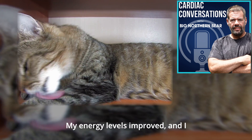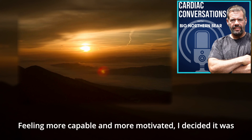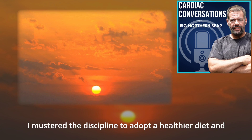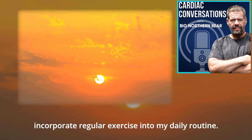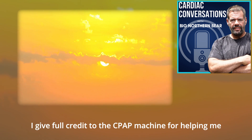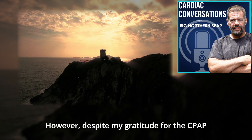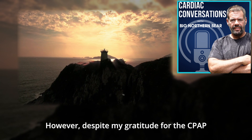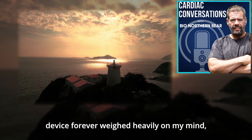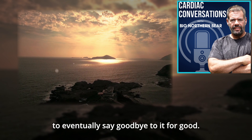Once I began using the CPAP machine successfully, everything changed for me. My energy levels improved and I started feeling like myself again. Feeling more capable and motivated, I decided it was time to make other significant changes to my life. I mustered the discipline to adopt a healthier diet and incorporate regular exercise into my daily routine. As a result, I was able to shed considerable amounts of weight. I give full credit to the CPAP machine for helping me regain control over my life when I needed it most. However, despite my gratitude, I still dreaded using it each night, and the thought of being reliant on the device forever fueled my determination to eventually say goodbye to it for good.